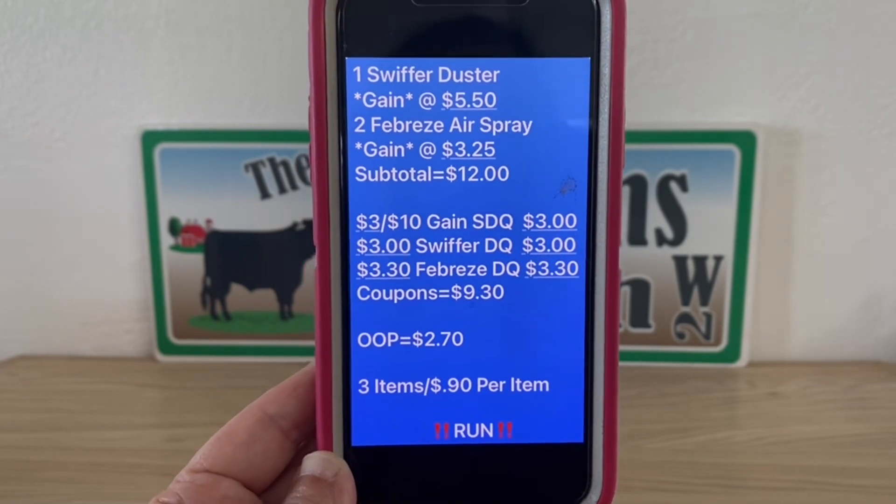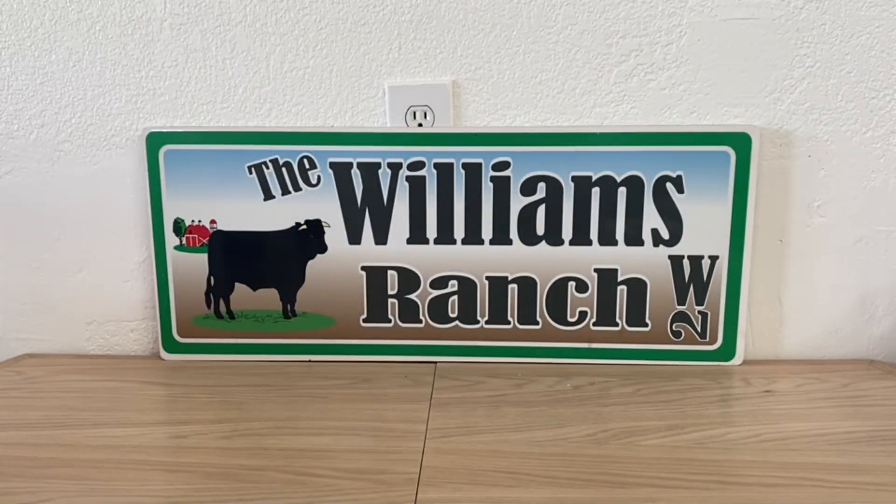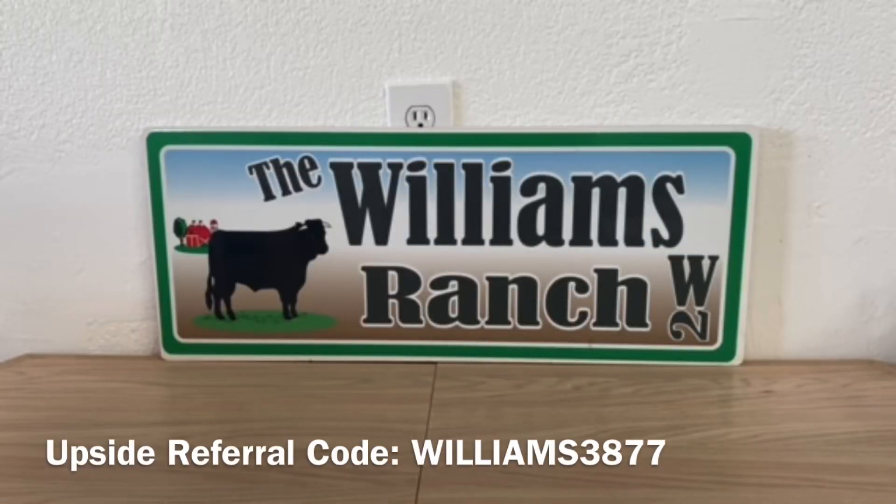One heck of a deal! What I like about this is that yes, it's a gain deal because we're utilizing that three-off-ten gain coupon, but we're not getting laundry detergent products if we don't need those. We're getting Febreze products and a Swiffer product. We may already be stocked up on gain laundry products from previous deals, so now it's time to stock up on Febreze and Swiffer products.